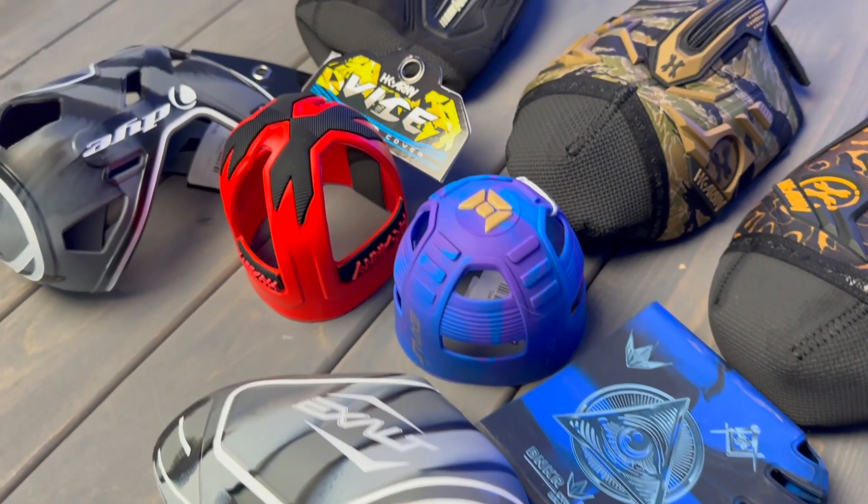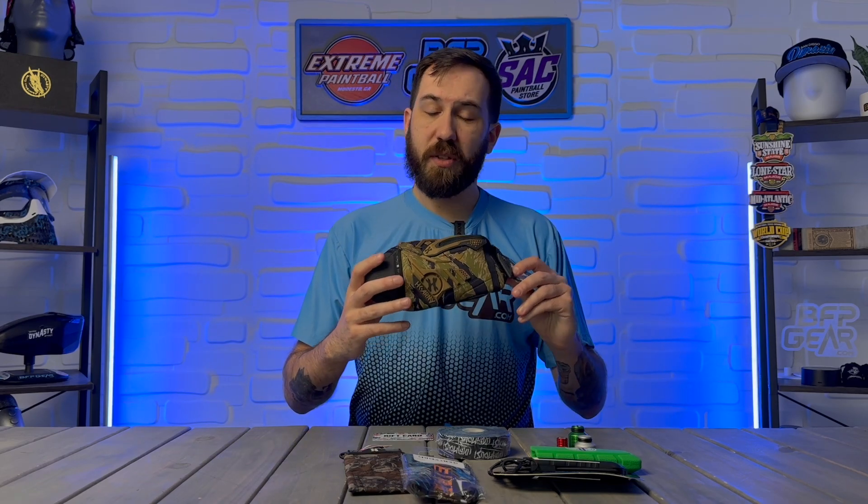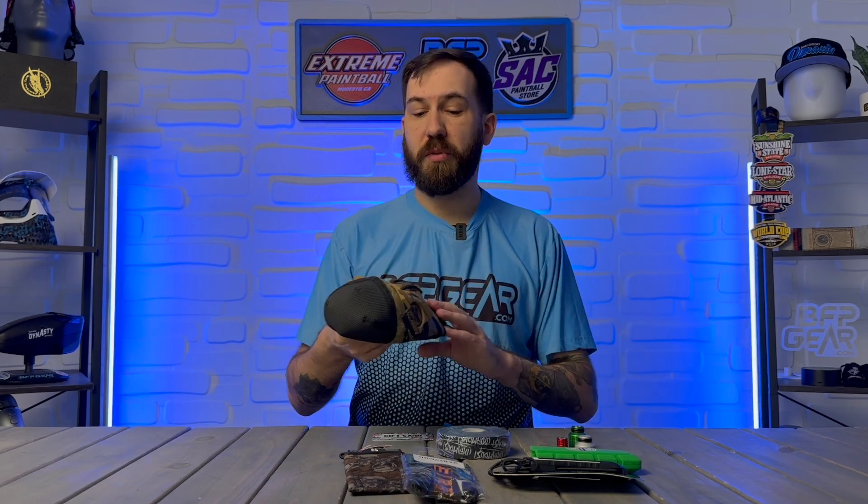The last category on this holiday shopping guide is going to be little miscellaneous items that are very welcomed in a paintball player's gear bag. Tank covers are always very welcomed — you cannot go wrong with a tank cover. This one right here is a full tank cover from HK Army. It comes in a bunch of different designs, and you can also pick up rubber ones by HK Army, Exalt, or Bunker Kings, or smaller ones that just cover the back of the tank. They're always very welcome because they prevent the tank from slipping and sliding while you're playing.